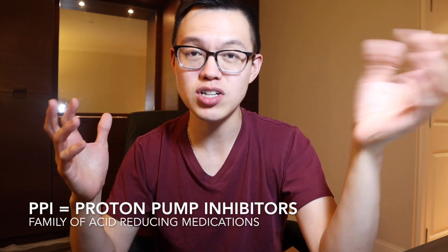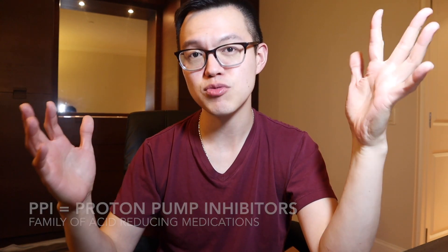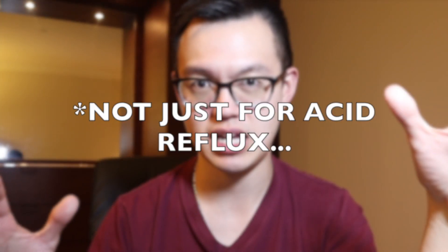Today I'm going to be talking about PPIs, or proton pump inhibitors. They're not just for acid reflux — they're basically medications that reduce the amount of acid being made by your stomach, but they're used for other purposes as well, which I'll get into.